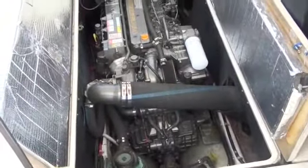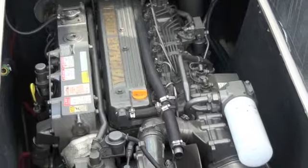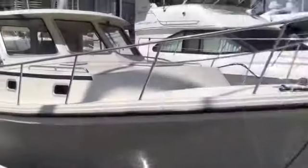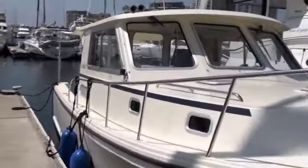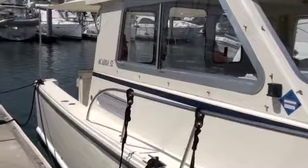This is the 370 horsepower Yanmar six-cylinder diesel. Look how clean that is — the hoses, hose clamps, everything looks top notch. Thanks for joining us here on our Acadia 32. We really like this boat and hope you'll come in and have a look. And if you like her enough, we'll go for a spin.